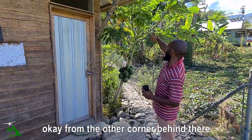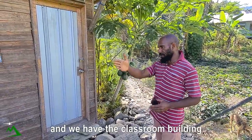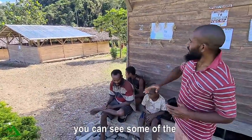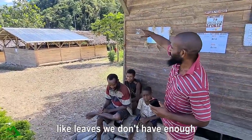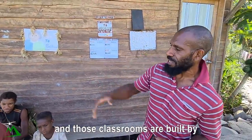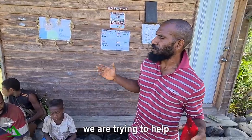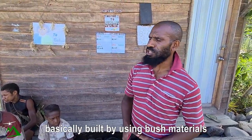Gabriel points out the teacher's house, another teacher's house behind the kitchen, and the classroom building right in front. You can see some corrugated iron on one side, but on the other side they are using bush material like leaves because they don't have enough money for proper school materials. These classrooms were built by the parents of the students, school leaders, and community leaders working together.